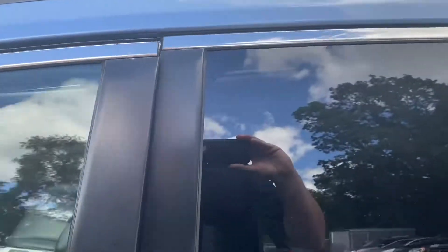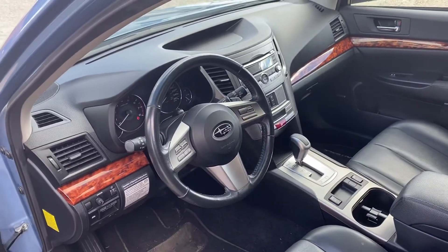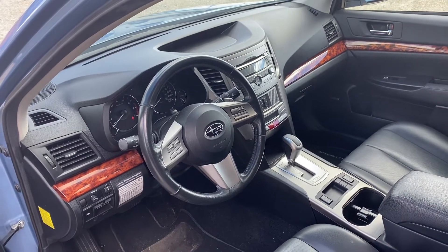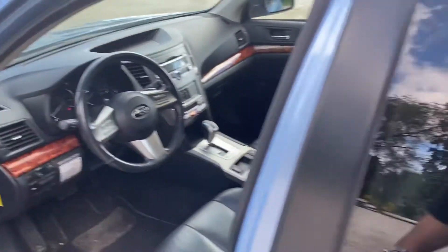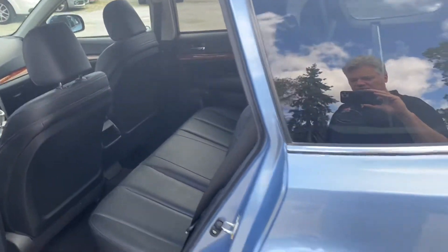It does have a sunroof. Being a Limited, it's pretty loaded — automatic transmission, power windows, power locks, heated seats, leather interior, Bluetooth connectivity, the premium audio system, and more importantly, Subaru's legendary all-wheel drive system.